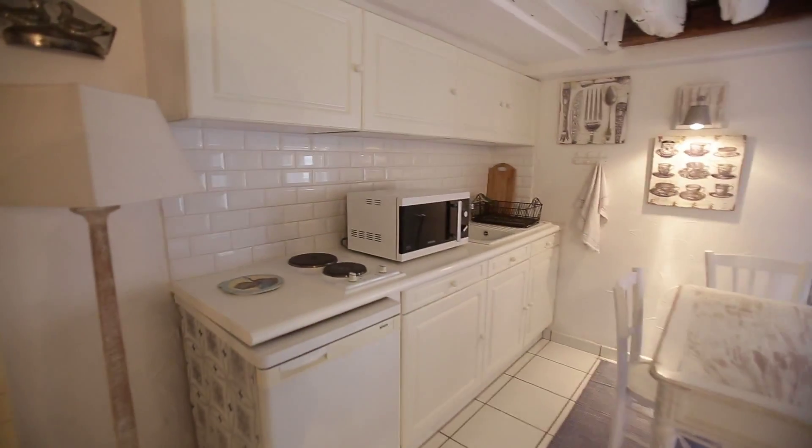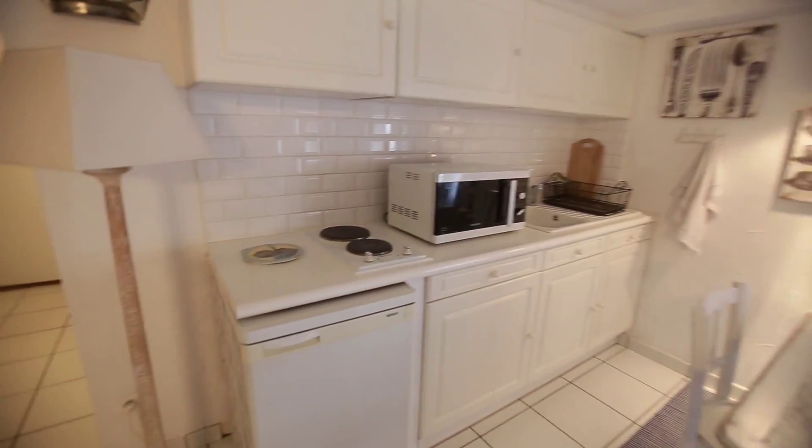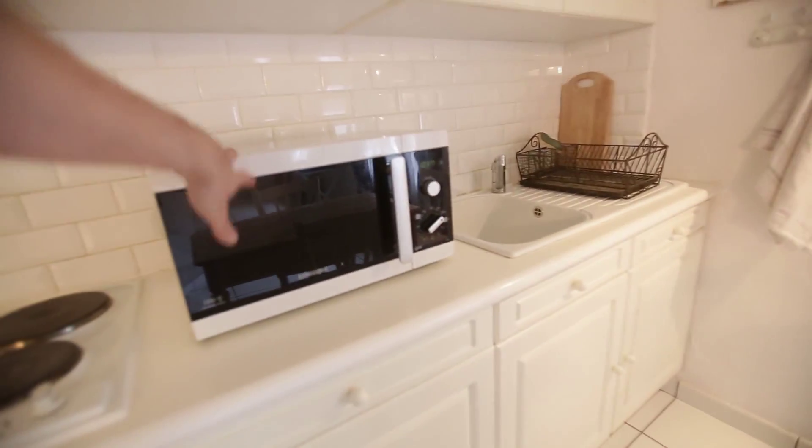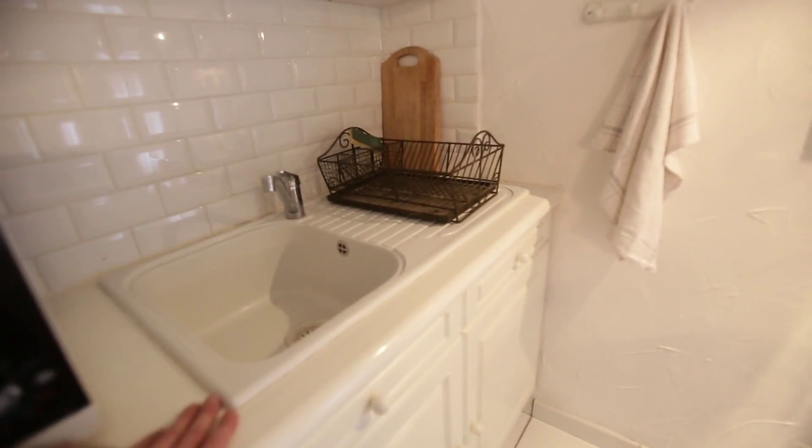Now we're going to see the kitchen, which is fully equipped. There's a fridge right there, a hot plate here, there's a microwave, and you have the sink with storage all under the sink here and also up there.